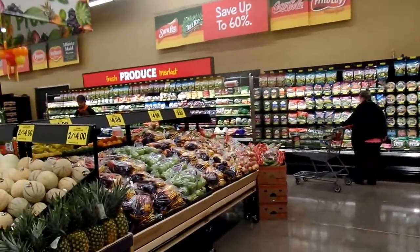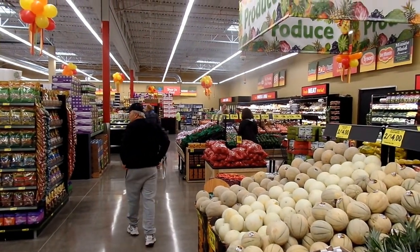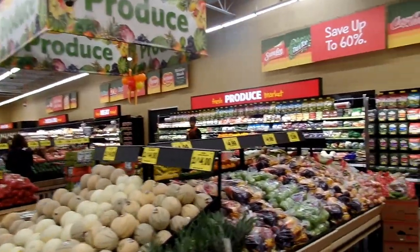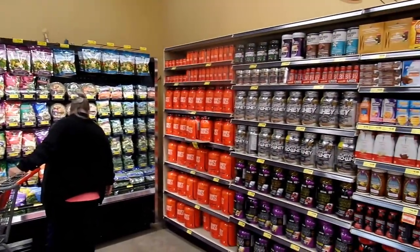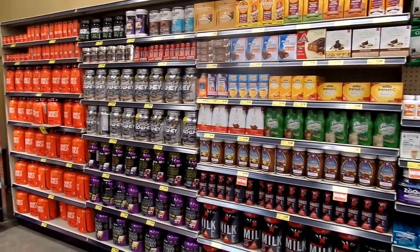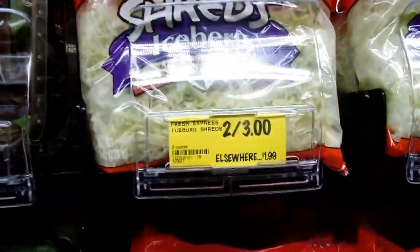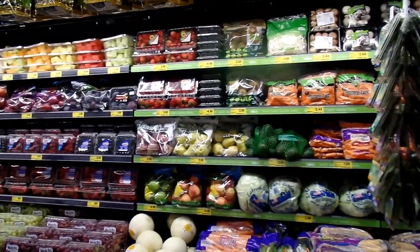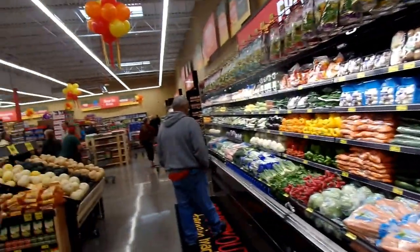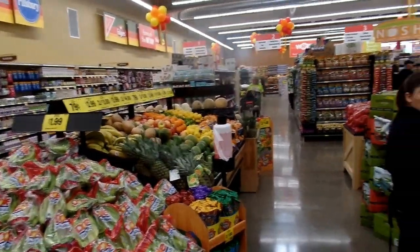This is our extremely large produce department with a new produce canopy. There's 12 feet of salad and a really cool nutritional section. Fantastic deals on that huge salad bar. There are 24 feet of fresh produce — you can see we mix in organics here. I really like this produce department; it looks perfect.